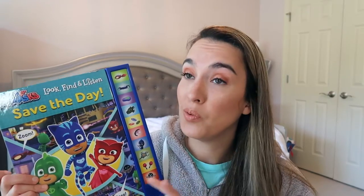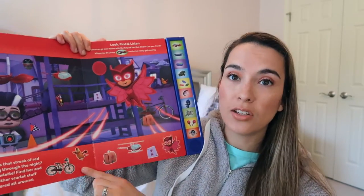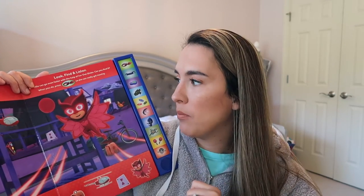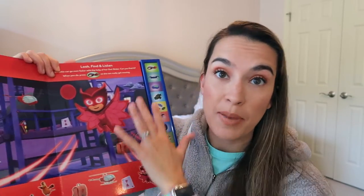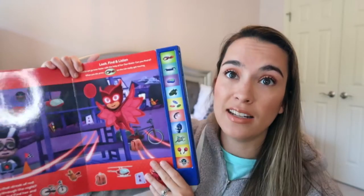My son loves books, so I picked up several. One is the PJ Masks Look and Find book — it has buttons with noises, but I keep it in the playroom only, not at bedtime. Look and Find books are his favorite: pictures to find on each page. I've also had Lion King, Mickey Mouse, and Elmo versions. You just say 'where's the bike?' and they find it — great for interactive reading and attention.